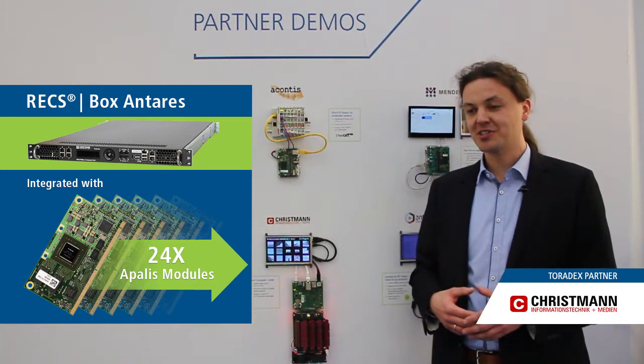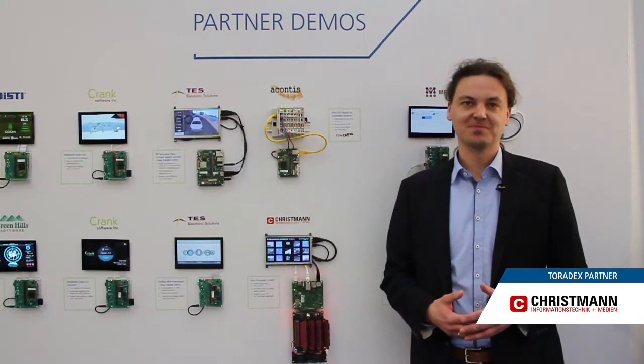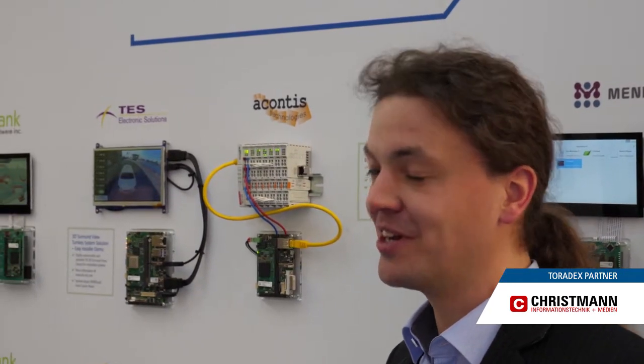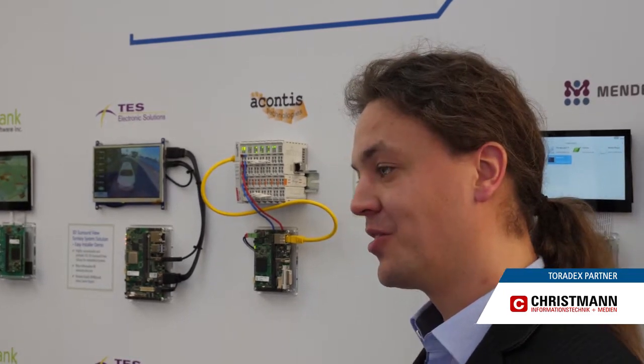You can buy from Toradex, for example, or just some other modules you could also buy from us. We as company Chrisman are collaborating with Toradex since already many years now — I can't even pinpoint exactly when we started collaborating with Toradex, so really for many years. We started with the Colibri modules actually.